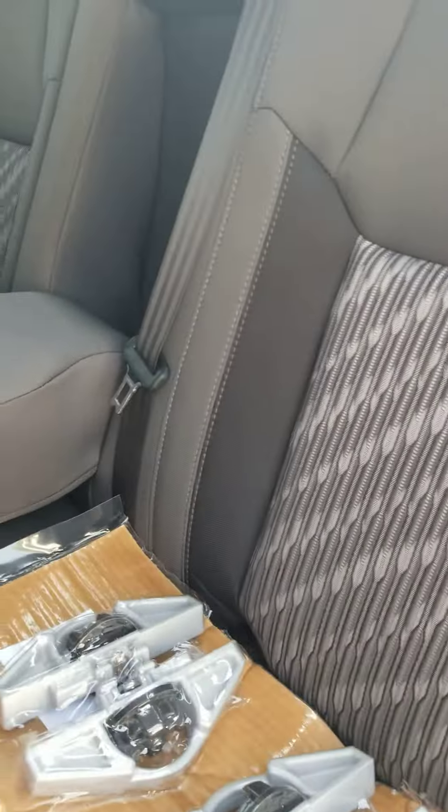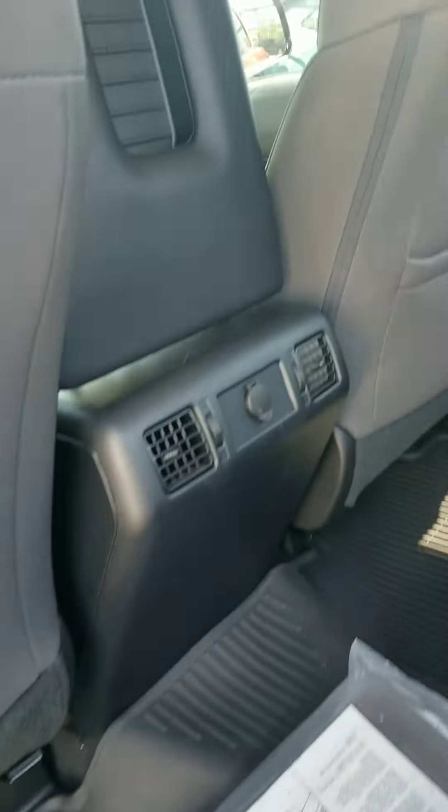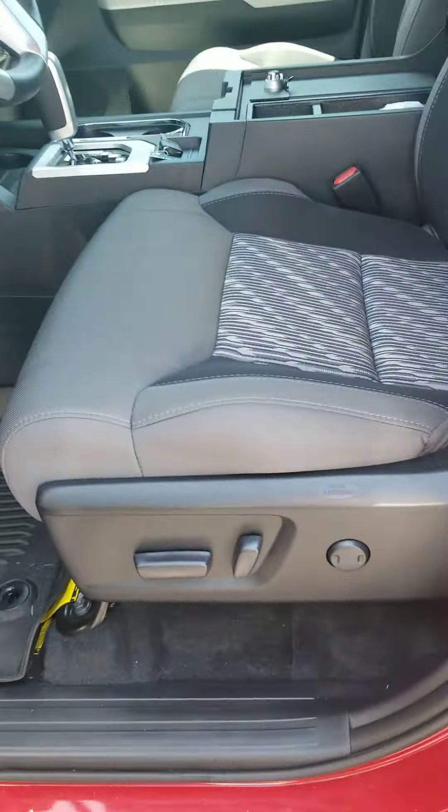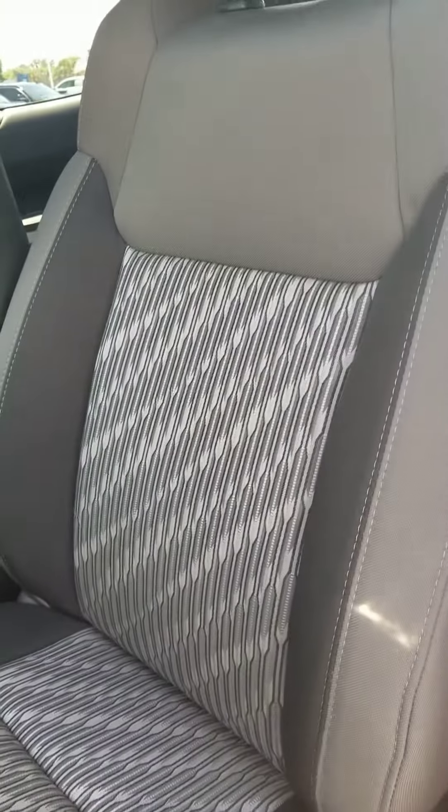These seats look like they have never been sat in. Rear air conditioning back here, heat. Headliner's brand new. Power driver's seat. Two-tone buckets.